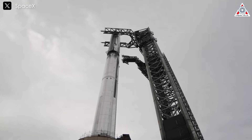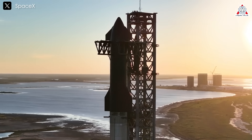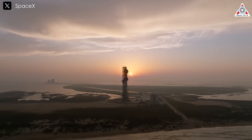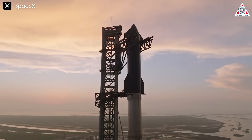As SpaceX ramps up launch cadence, landing and reuse logistics become increasingly complex. A potential future scenario involves Super Heavy boosters landing on dedicated pads while Starships land on adjacent pads, enabling rapid processing and preparation for the next flight.